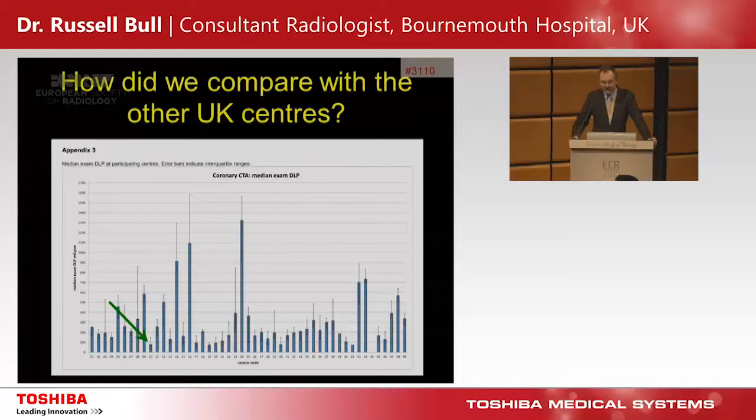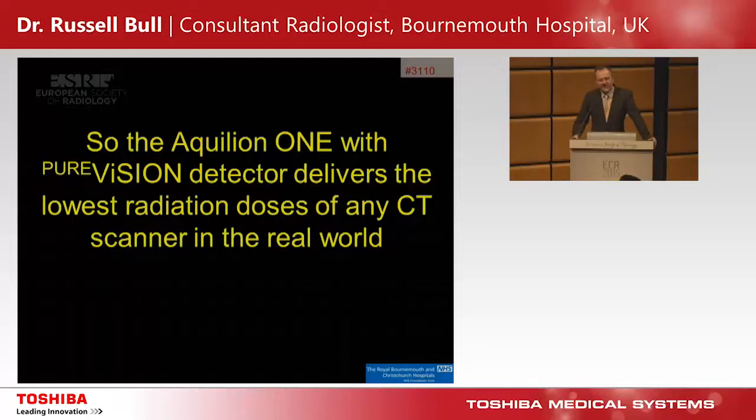How did we compare with other UK centres? We did pretty well — right down at the bottom, number 10 among all centres that submitted. We're not selecting any patients: all comers, AF, high heart rates, everything. We're certainly one of those delivering some of the lowest radiation doses on any scanner in the real world with a completely unselected population.